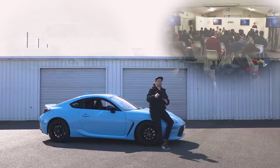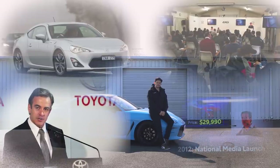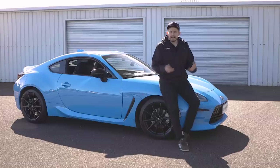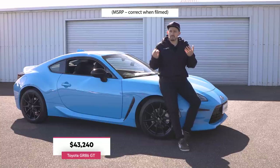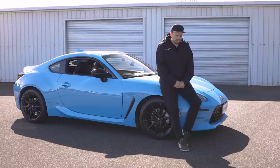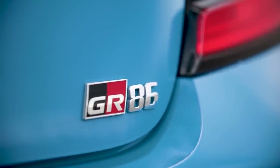I can still remember when Toyota announced that the first generation 86 was going to cost less than thirty thousand dollars for the GT manual base model — it was a bombshell. Now, more than ten years later, the GR86 has shocked me again — this time because of how much more expensive it is. The base model GT is $43,240 before on-road costs, and the GTS like this one is $45,390 — an extra $2,150 over the GT. You can read all the details of what you get in my written review linked below.